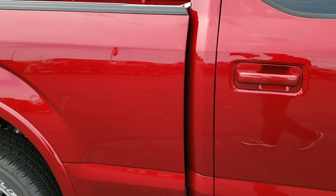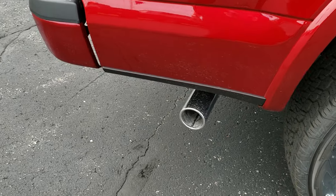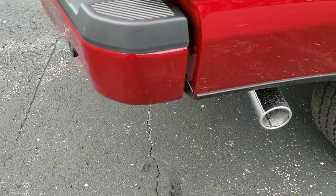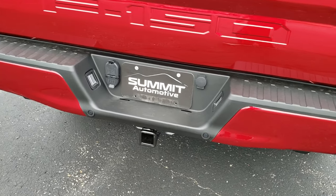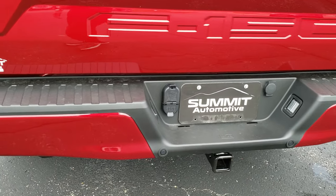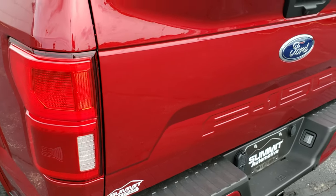The six and a half foot box on here is a nice option. It has the chrome-tipped exhaust, backup parking sensors, and a full towing package which includes a receiver hitch, four-pin and seven-pin wiring, and a painted rear bumper.